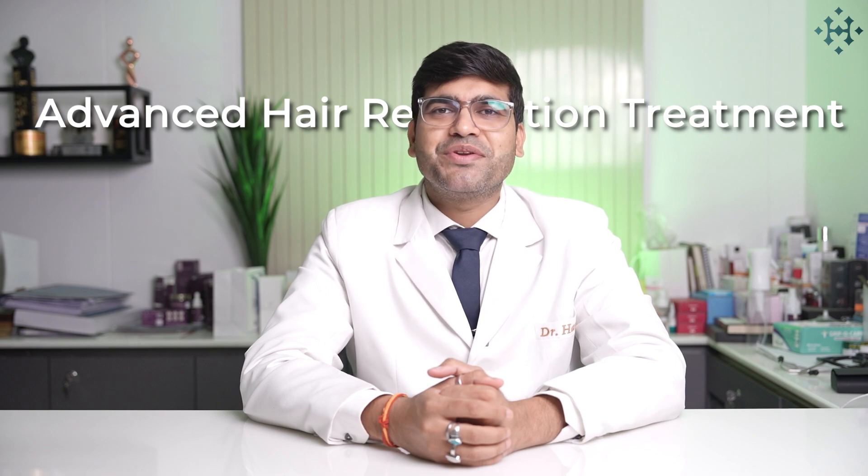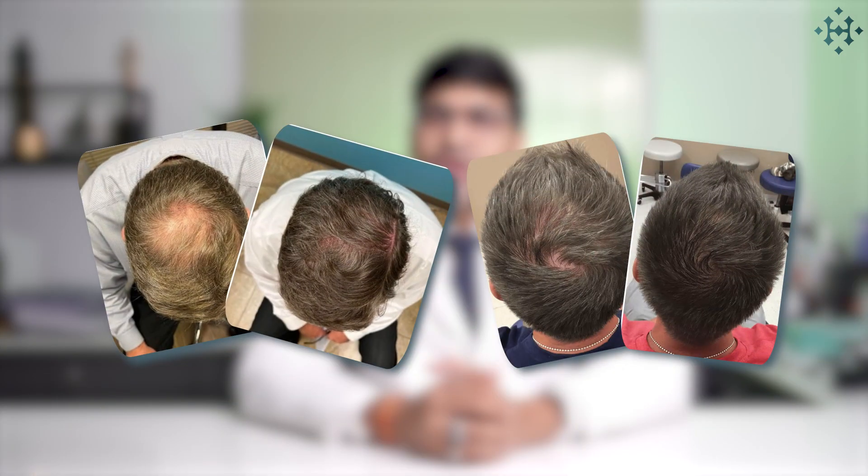Welcome to Dr. Haro's Wellness. In today's video, we'll be diving into one of the most advanced hair restoration treatments available today — Exosome Hair Therapy. If you are struggling with hair thinning, hair loss, or want to boost your hair density, this revolutionary non-surgical treatment could be just what you're looking for. Stick around as we uncover the science behind exosomes and how they are transforming the world of hair restoration.